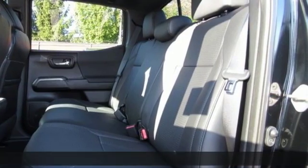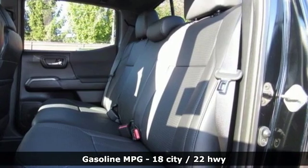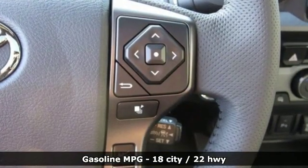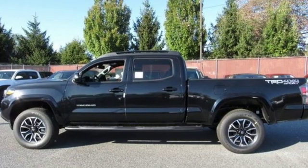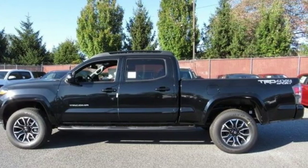A great vehicle is comprised of great features like these: V6 engine, electronic shift on the fly, aluminum wheels, streaming audio, doors and push-button start proximity key.